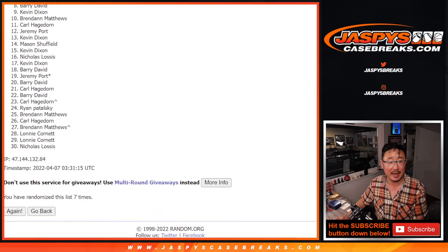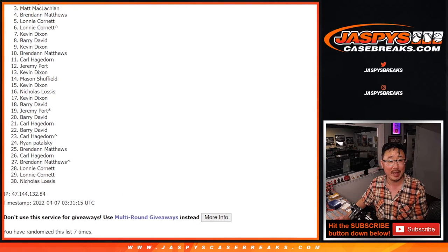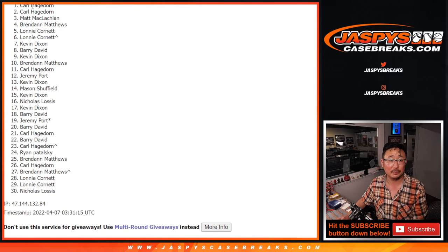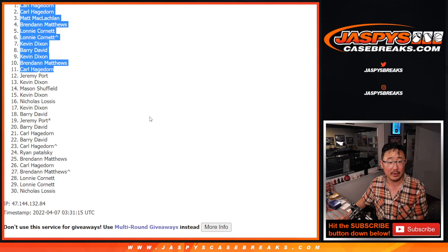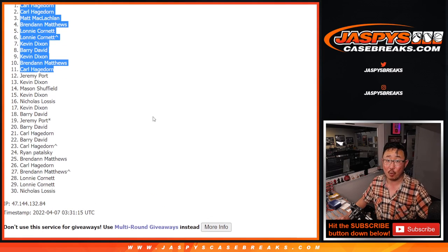Carl is in, so is Brendan, Kevin, Barry, Kevin, Lonnie with the extra spot, Lonnie again, Brendan, Matt, Carl, and Carl. There's your 11 right here. Thanks for watching everybody. I'll see you in the next video for the next break. JaspiesCaseBreaks.com. Bye.